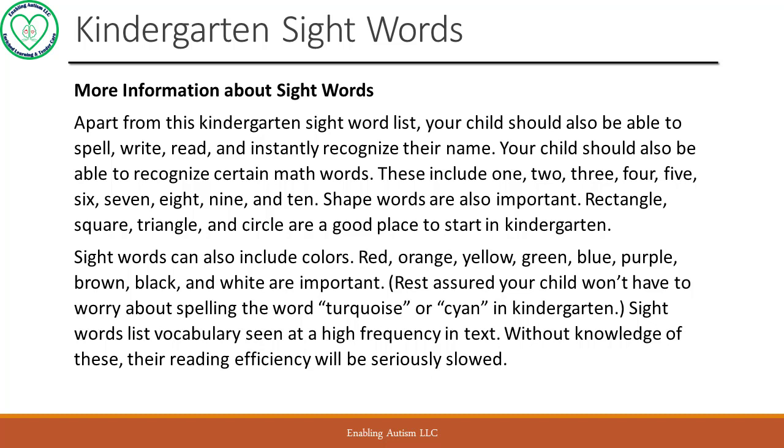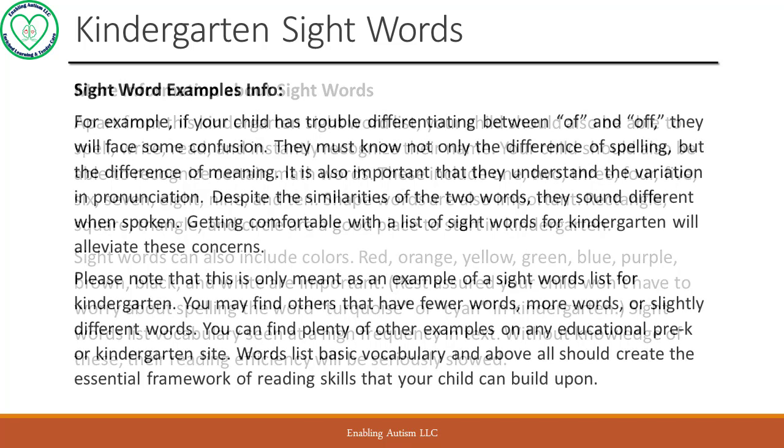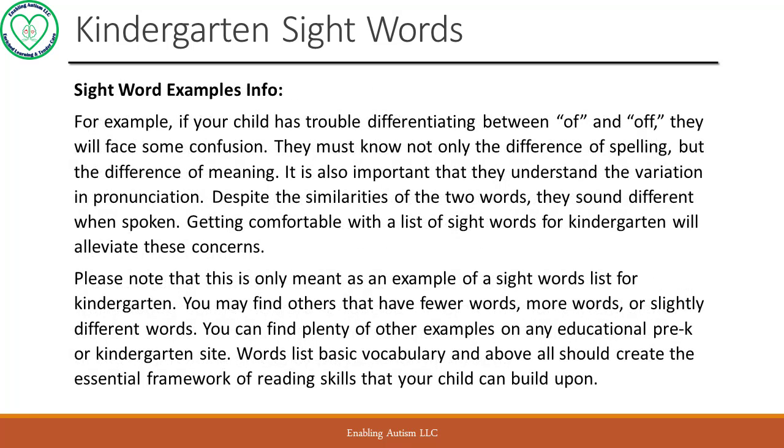Sight words list vocabulary seen at a high frequency in text — without knowledge of these, their reading efficiency will be seriously slowed. Sight word examples info: for example, if your child has trouble differentiating between 'of' and 'off', they will face some confusion. They must know not only the difference in spelling, but the difference in meaning. It is also important that they understand the variation in pronunciation. Despite the similarities of the two words, they sound different when spoken. Getting comfortable with a list of sight words for kindergarten will alleviate these concerns.